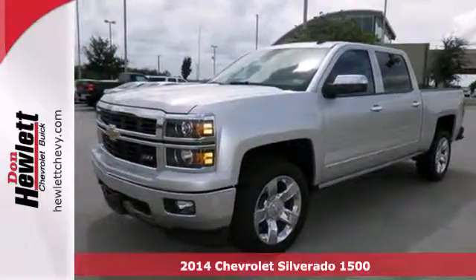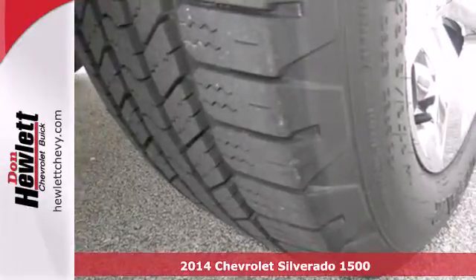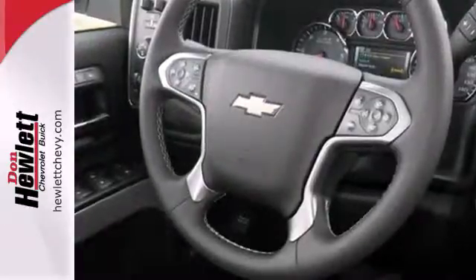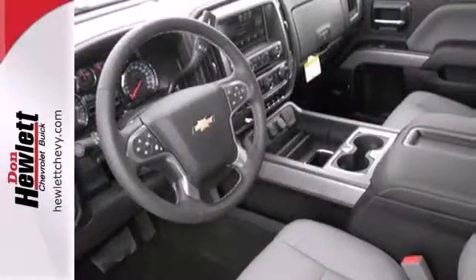Here's a 2014 Chevrolet Silverado 1500. The interior is developed around functionality with a tilt adjustable steering wheel, power windows, and a low tire pressure warning. It also comes standard with fully automatic headlights, stability and traction control, and anti-lock brakes.